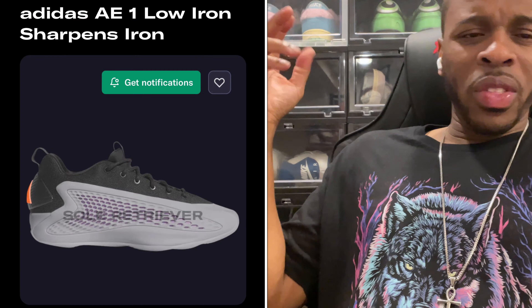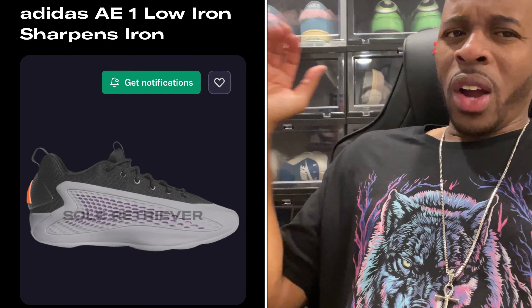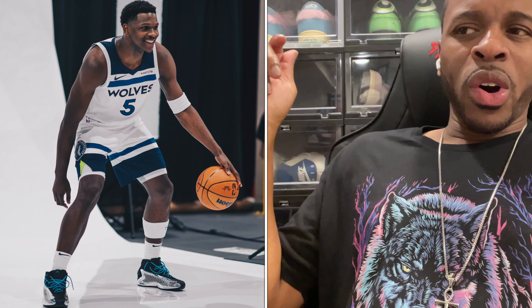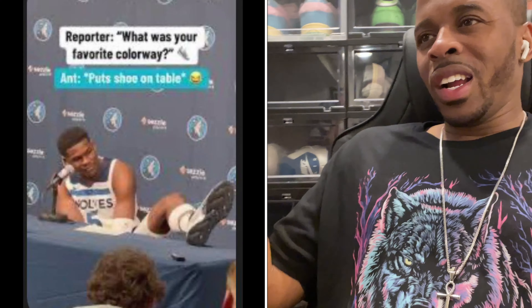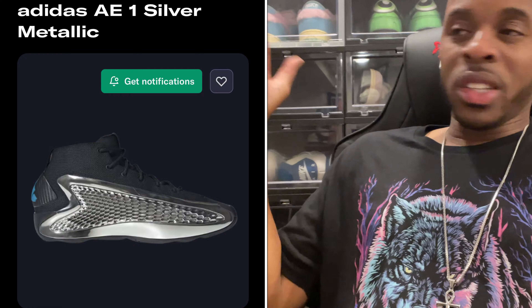Just keep in mind there are so many different Anthony Edwards one shoes coming out momentarily and headed into next year. There's an AE1 Low called 'Iron Sharpen' that's supposed to release this year. At media day, Anthony Edwards was wearing the metallic silver — he actually put his foot on the table at his press conference and said 'this is it,' and the shoe looks really nice.